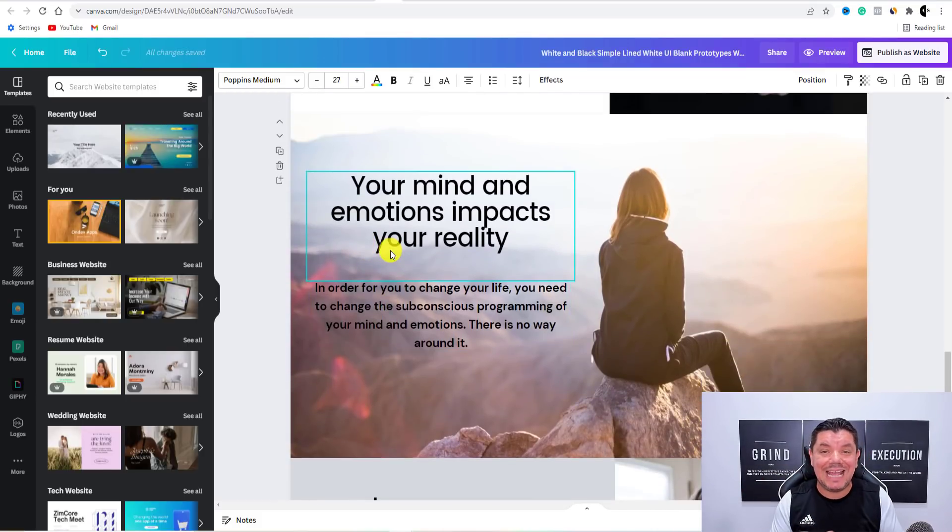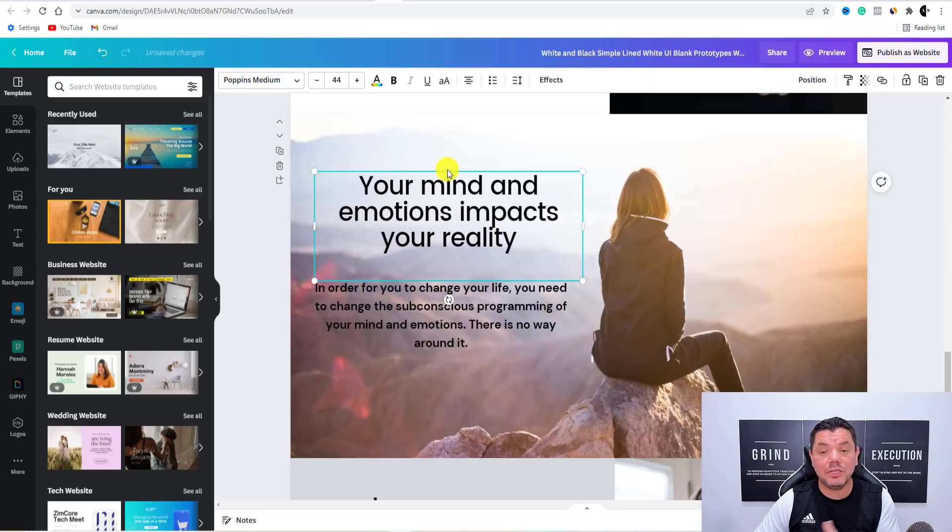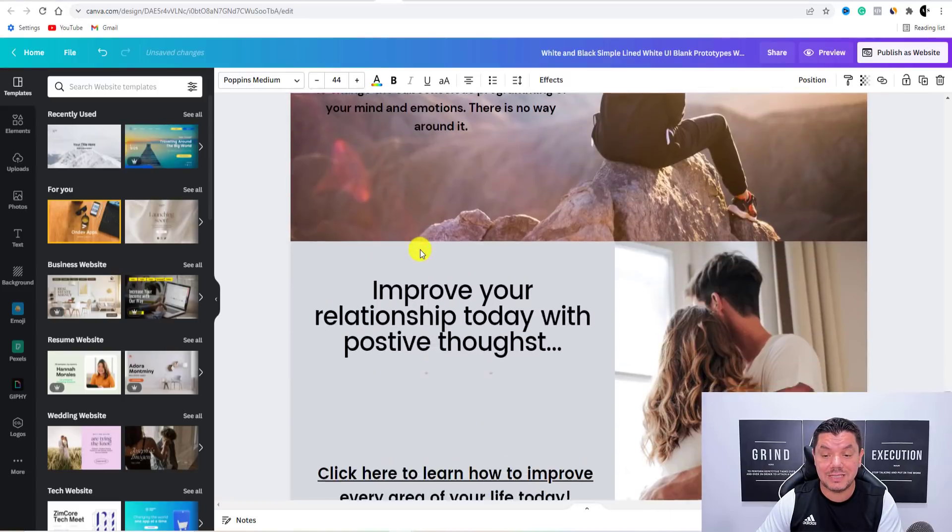Then down here you can put a little bit more information about manifestation. Remember, you can do this in any niche. I'm going to show you how to drive a lot of traffic to this to make money with affiliate marketing in 2022. Traffic is key, but having people going to the right landing page, to the right website with good information, is also going to help you convert the sale. Your mind and your emotion impacts your reality — I've got all these from the sales pages.